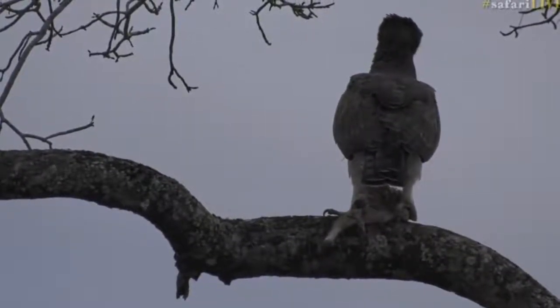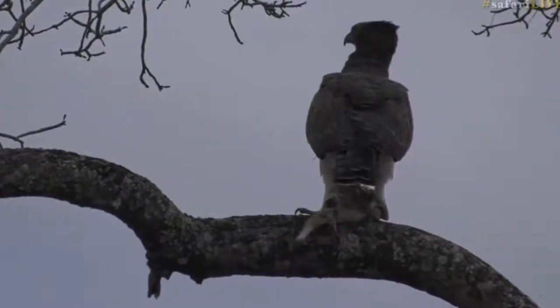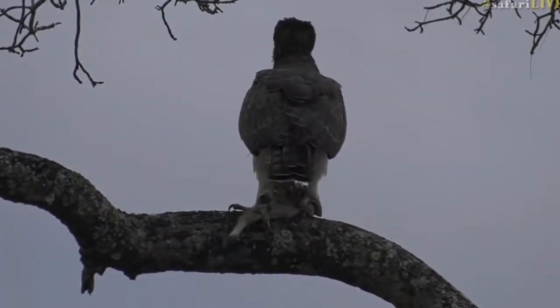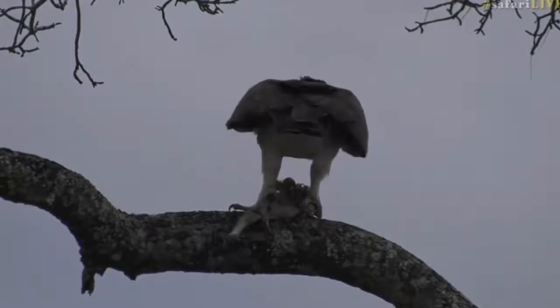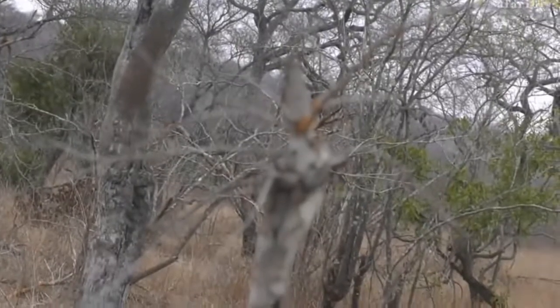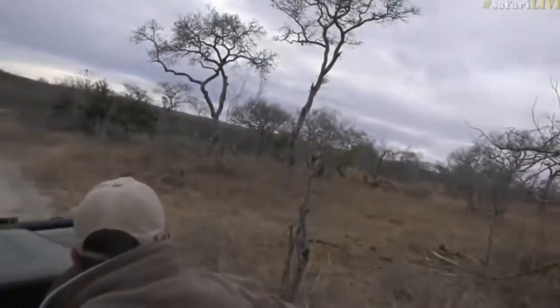We've managed to find Ali's Marshall Eagle with its duiker kill again this morning. It's just on the southern side of Treehouse Dam, and it seems as though it's flown a little bit south. It was on the ground with the kill, but it has flown up — and there it goes. You can see it's still got the back legs, and off it moves towards another tree.